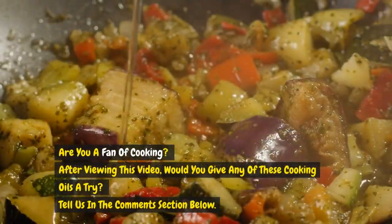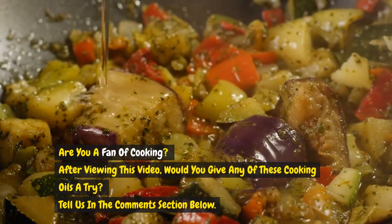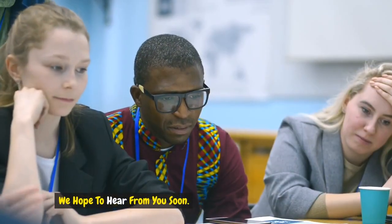Are you a fan of cooking? After viewing this video, would you give any of these cooking oils a try? Tell us in the comments section below. We hope to hear from you soon.